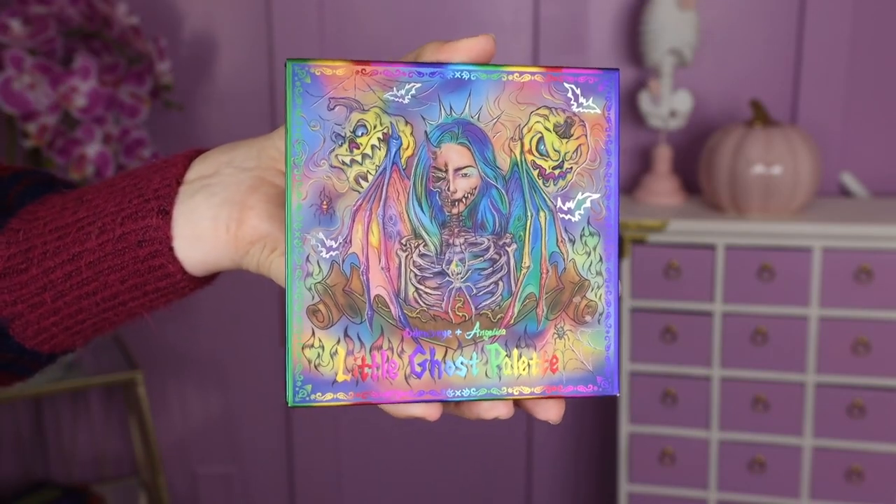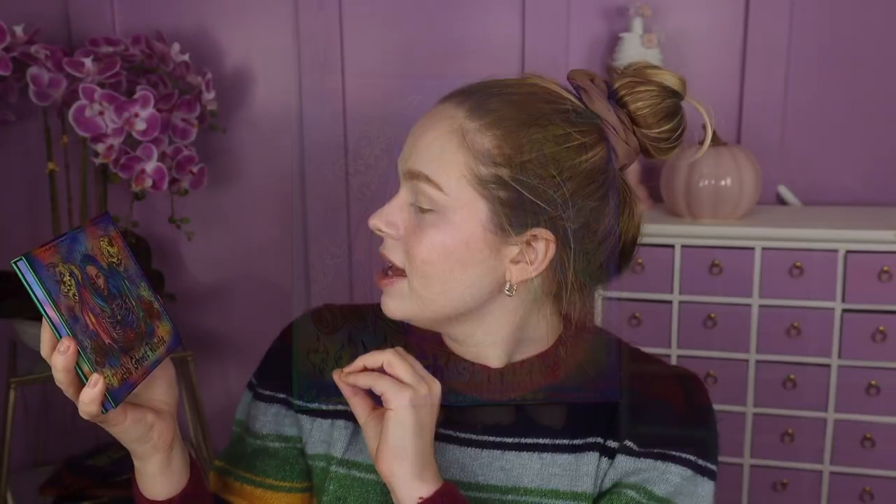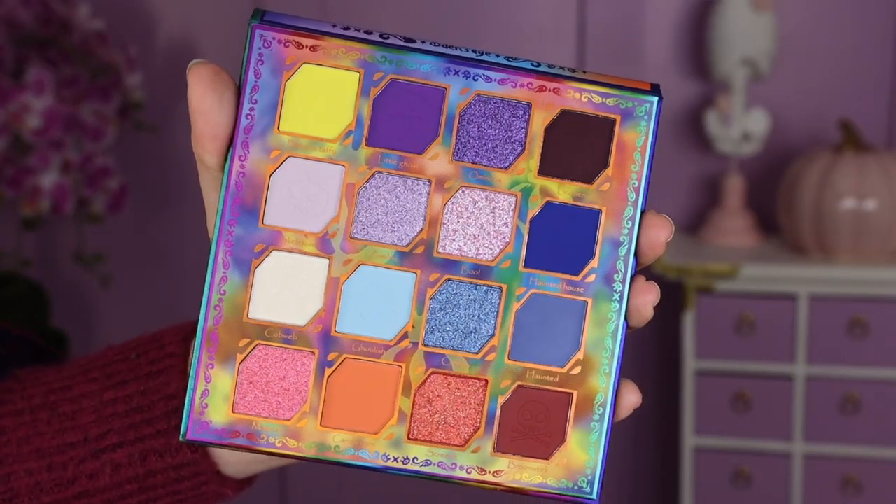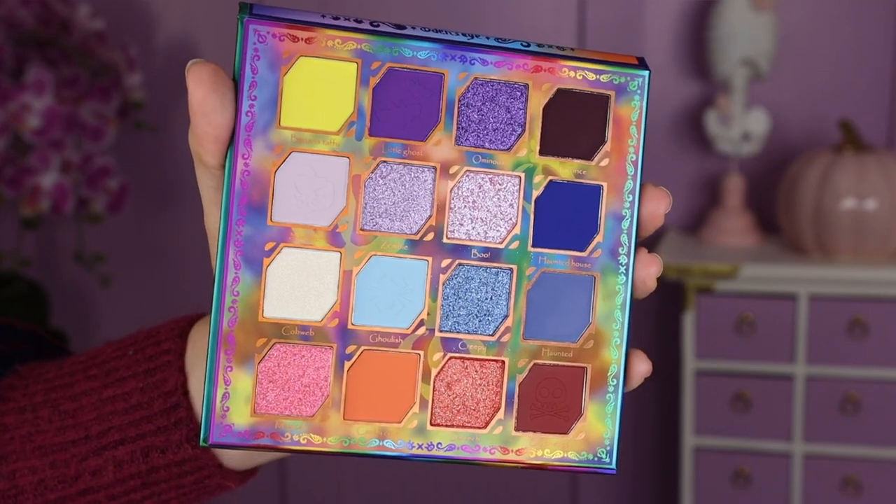So now let's go ahead and dig on into everything. I feel like I just need to show you both of the palettes up close because they are stunning. So there is the Little Ghost palette — the packaging, the theming, the art is just so, so stunning. I love it. This is a really cute kind of pastel mixture of some purple, some blue, and some coral. I think it looks stunning right off the bat. This shade right here, Boo, is just screaming towards me.